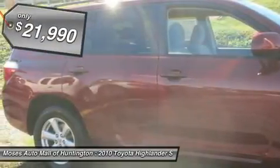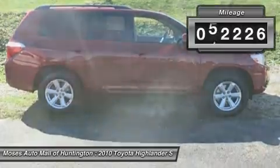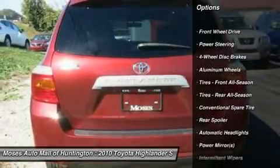The Highlander is well equipped with supportive cloth seats, power driver's seat, tilt telescoping steering wheel, AM/FM radio with auxiliary audio input, and easy to use controls.